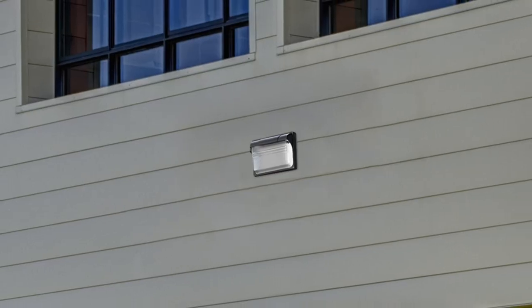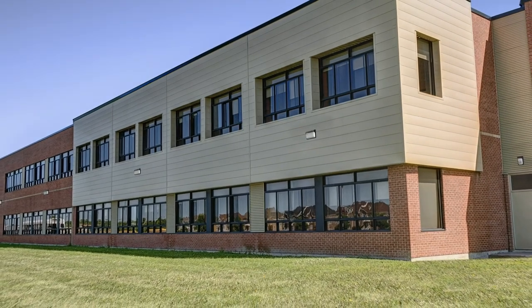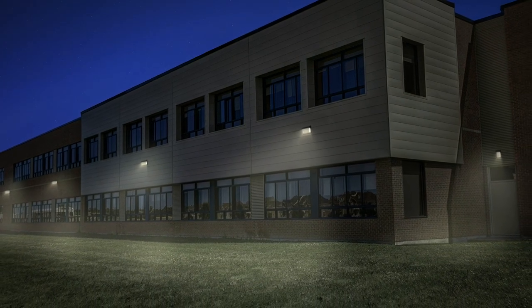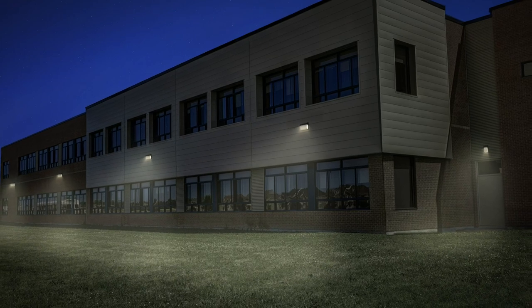The TWX LED also offers the lowest cost perimeter lighting solution used on new construction projects. Its unbeatable forward throw and wide spacing capabilities result in fewer luminaires needed to complete the job.